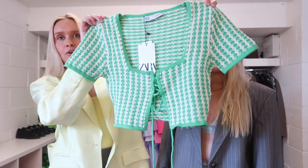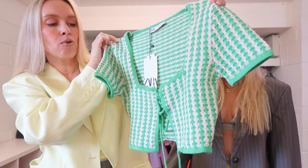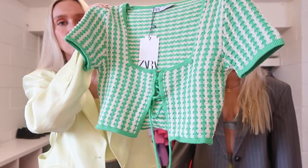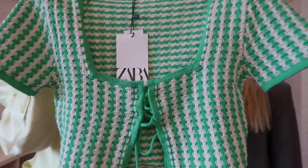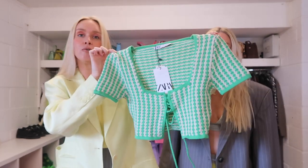First up is this little green crochet top. We really love this - it's a very springy item. It's a cropped length so it can go with maybe jeans or even a skirt. We love green as you guys know, so this is just really cool. It's a crochet pattern which is also a really good style for spring - it's kind of a little bit warm but also a little bit summery.